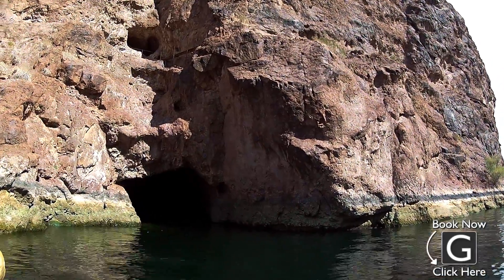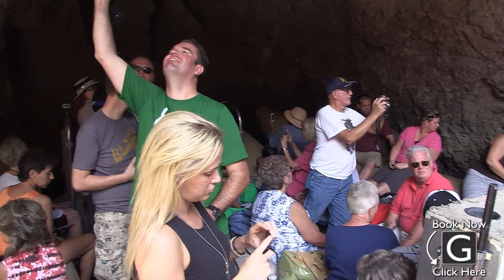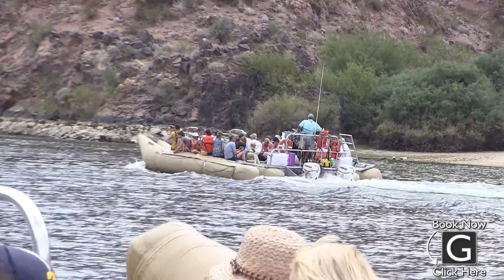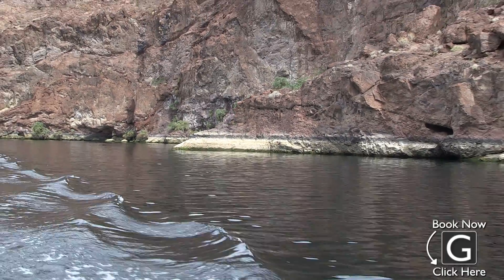Just a bit downstream from the gauging station, we came across Emerald Cave. It's a great place to snap a quick picture, and when the sunlight hits just right, you can see the beautiful emerald-colored water glistening beneath you. After Emerald Cave, we continued down the river, relaxing on the boat and enjoying the last bits of scenery before pulling into the end of our tour at Willow Beach.